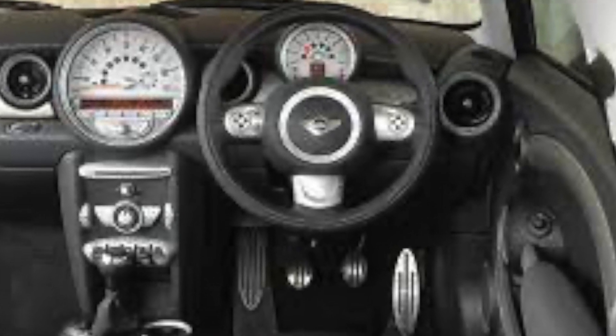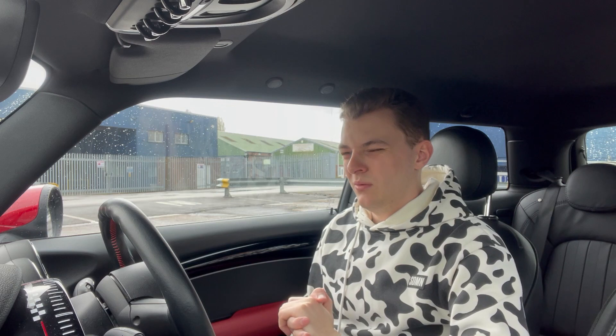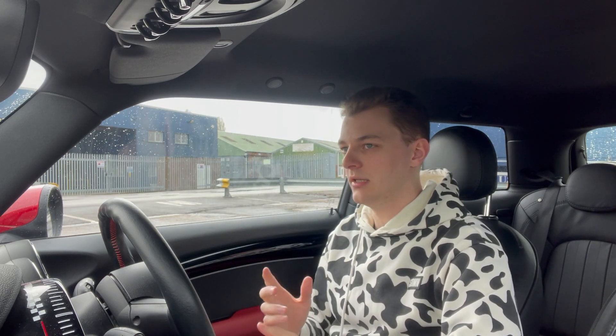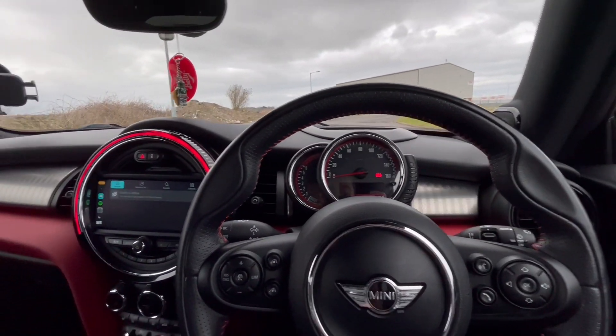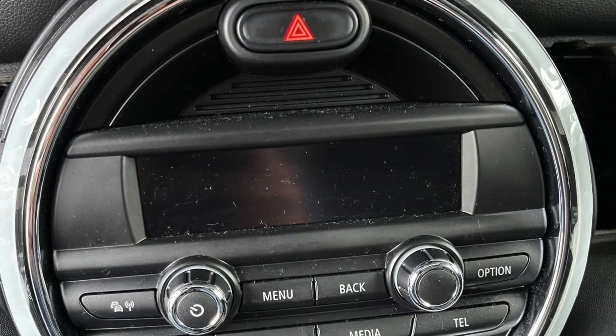When it came to the F56, which is what this version is, they thought it's good having the speed dial in the middle but for driver focus you want it directly in your line of sight, so they changed it up. With this one it's got the pro nav system — if you didn't spec that you'd get a normal radio-looking thing that didn't look great. The next step up is the nav screen, and with the pro nav you get the larger screen.